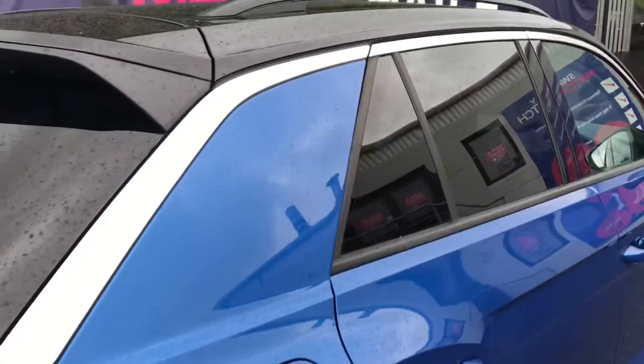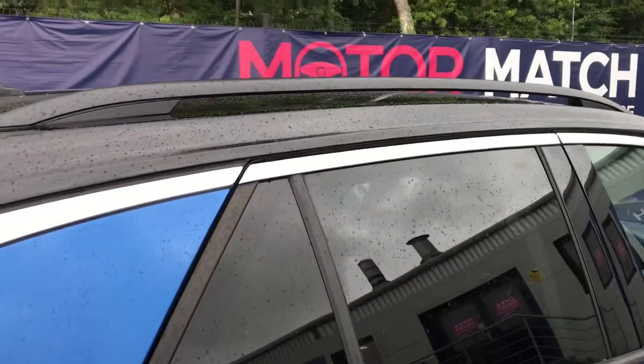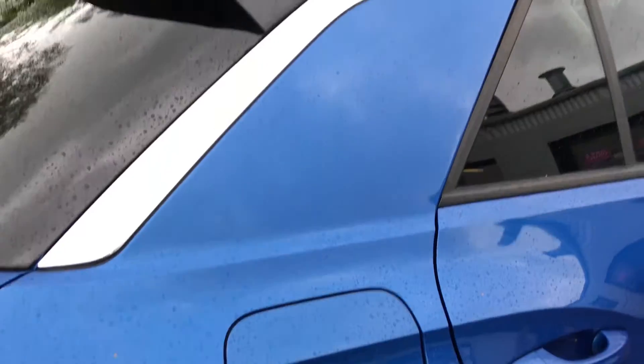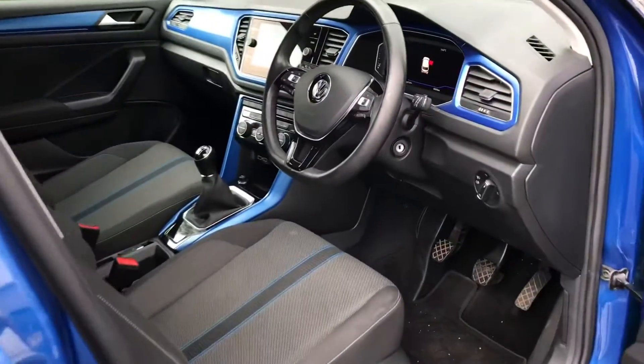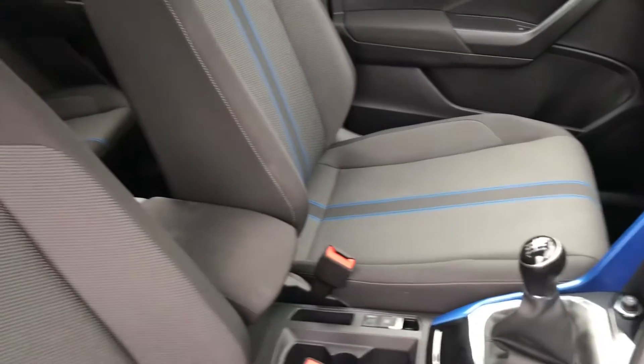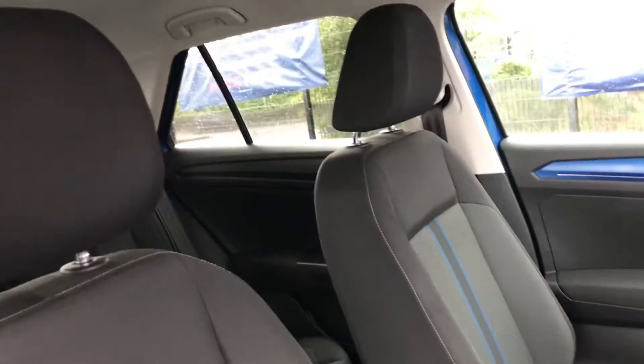The mileage covered is 19,070. It has the black roof rails along with the black roof, which does look well against the blue paintwork. Looking now on the driver's side, it has the leather steering wheel, and continuing are the cloth seats along with the blue strip, which does look amazing and are super comfortable.